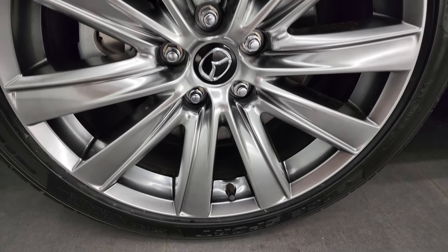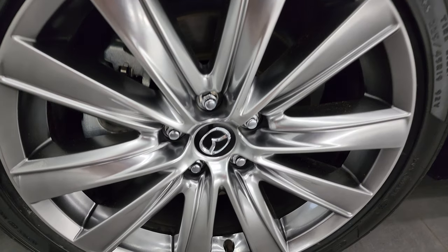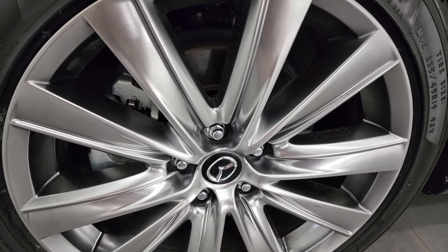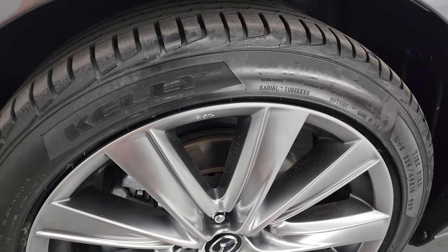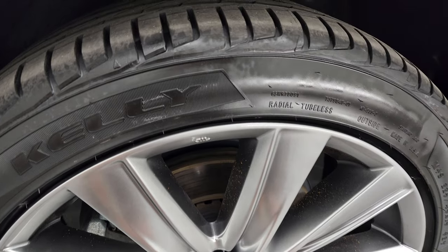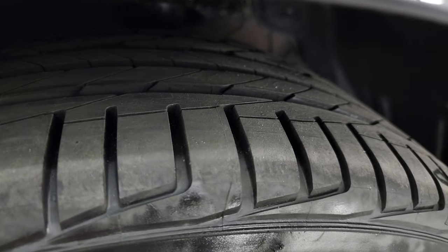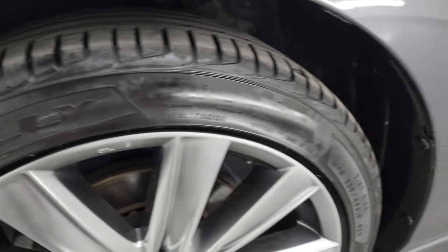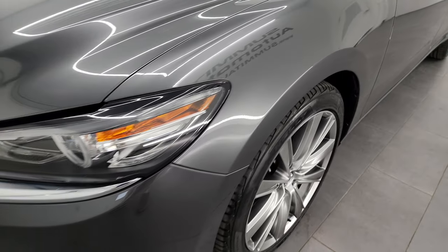This one comes with 19-inch painted alloy wheels — they're almost like a metallic silver, almost like polished aluminum but they are painted. It has brand new Kelly Edge Sport tires, 225/45 R19s, put on during the safety inspection. You can still see the little wear knobs on there, so brand new tires all the way around.